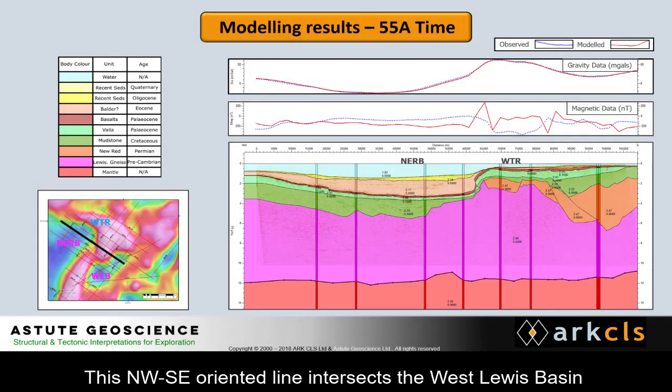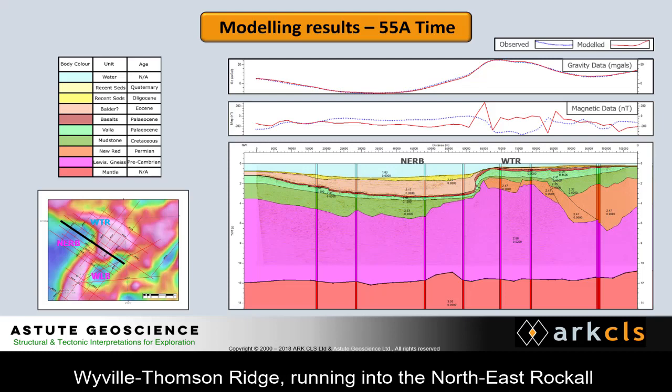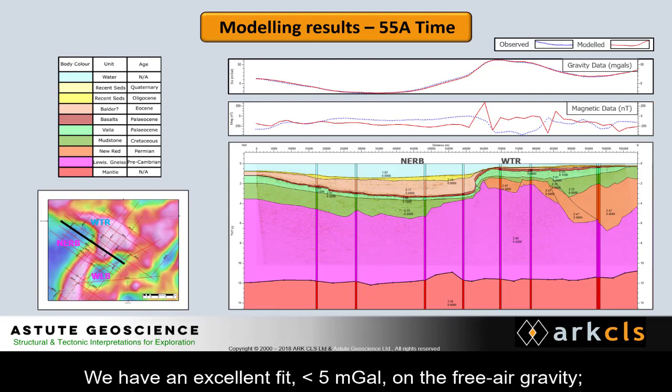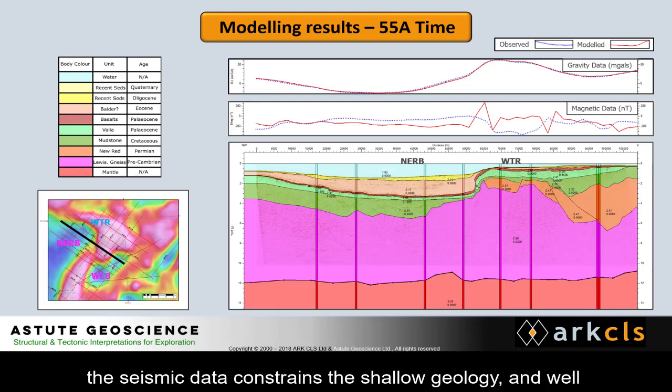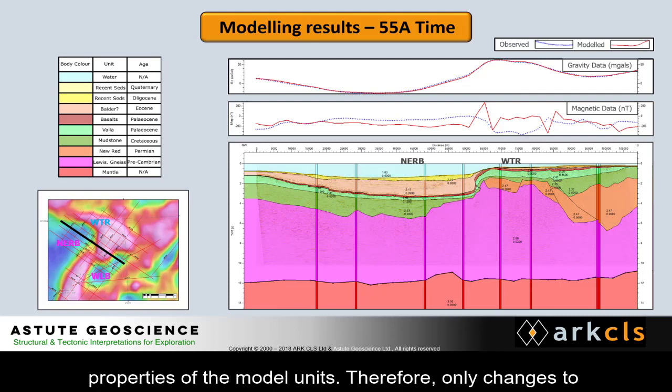This North-West–South-East oriented line intersects the West Lewis Basin, seen on the right, and the southern front of the Wyville-Thompson Ridge, running into the North-East Rockall Basin on the left of the section shown. We have an excellent fit, less than 5 mGal, on the free air gravity. The seismic data constrains the shallow geology and well data from nearby profiles were used to constrain the properties of the model units.